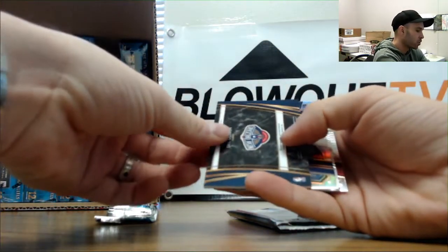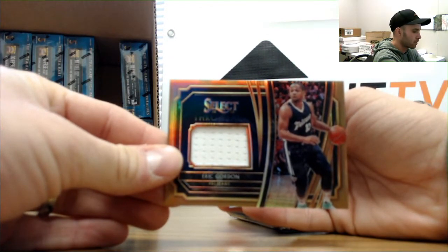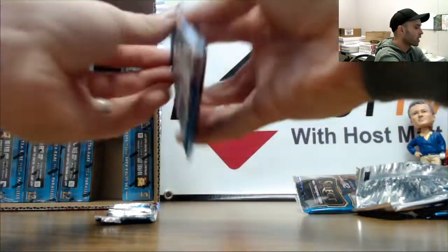Alright, then we have number 2 to 49 jersey of Eric Gordon - Eric Gordon number 2 to 49. A Jalen Noel silver rookie, Coby White rookie, and our last pack.